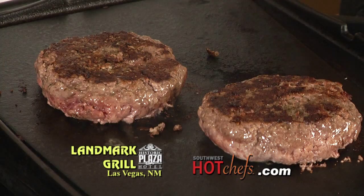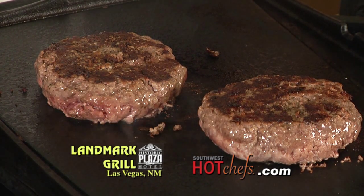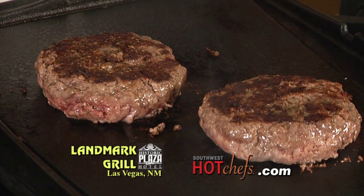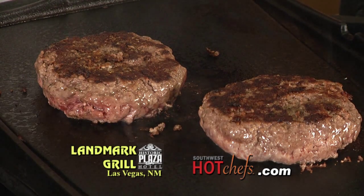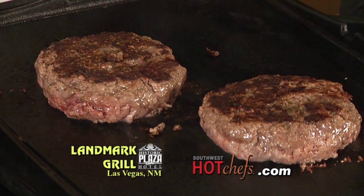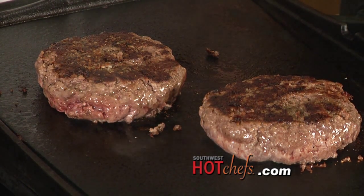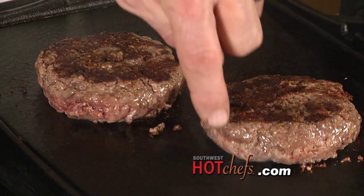With these burgers, there's no fat, so you don't really want to press the burger — you want to leave it thick. You've noticed even with the amount of time it's been cooking, it's barely shrunk at all. You see people take the spatula and smash it down thinking it makes it cook faster. It does in a way, but once you start moving the juices through the meat, it's cooked.